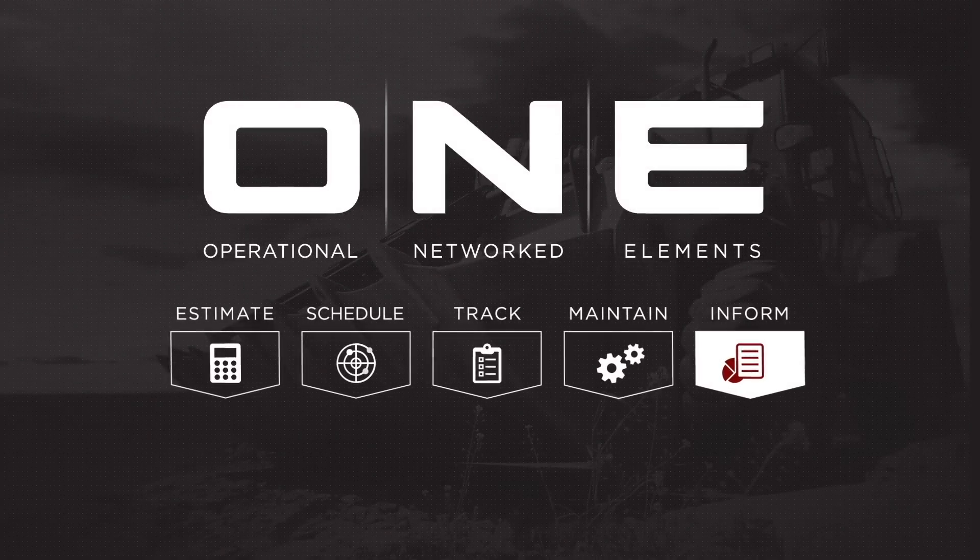InForm is fully unified with B2W's operations platform, filling in the gaps and creating powerful new ways to alert, enlighten, and inform your team.